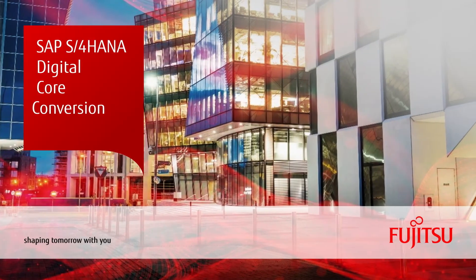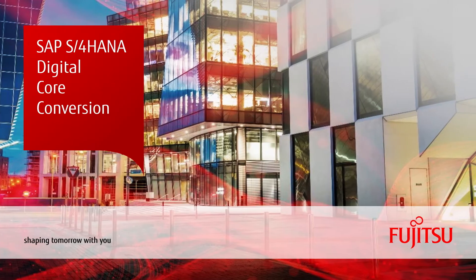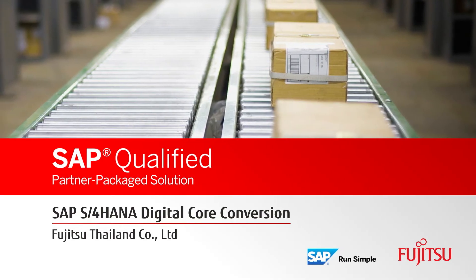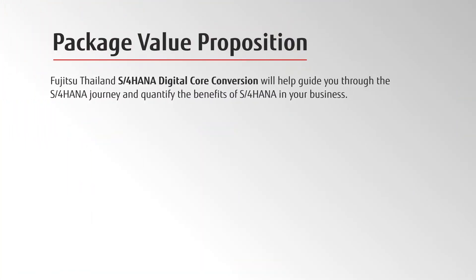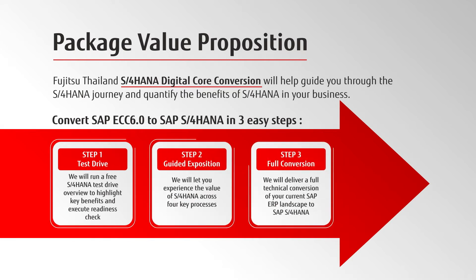Fujitsu Thailand leads you to innovation with SAP S4 HANA Digital Core Conversion Package. Upgrade your ECC6 system to S4 HANA with a core conversion package. Let Fujitsu Thailand guide you through the S4 HANA journey with minimal disruption to your current setup.